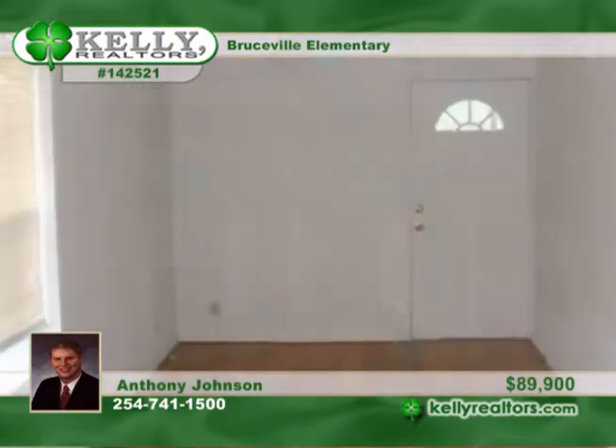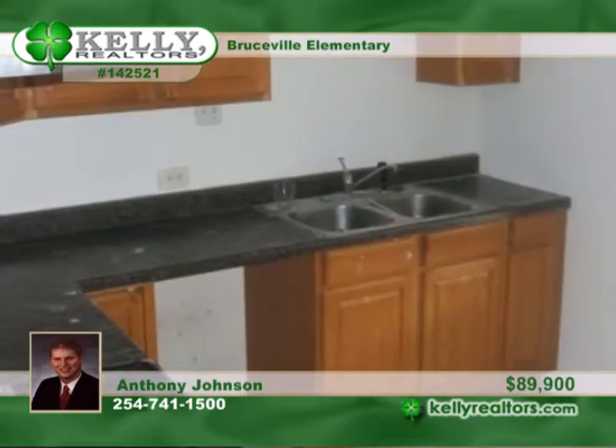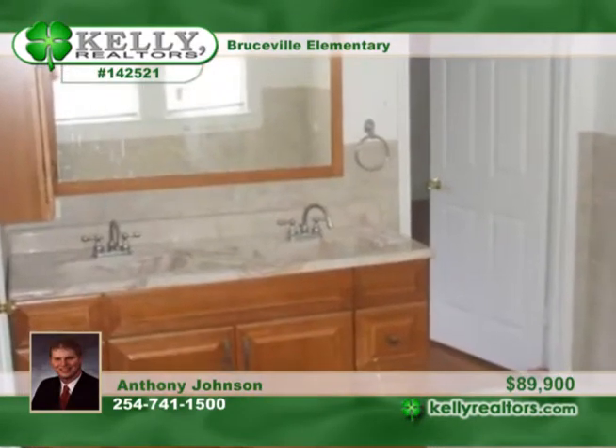Located right in the heart of Eddy, this 3 bedroom 2 bath home has been remodeled with updates throughout. They include fresh paint, hardwood floors and much more.